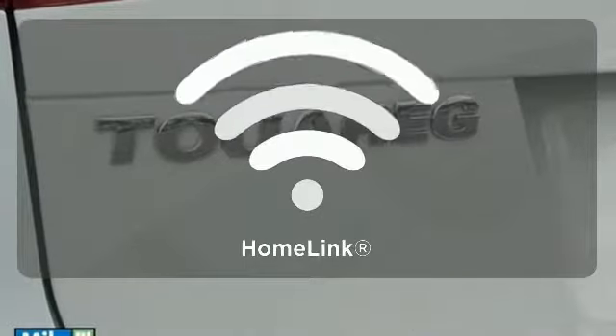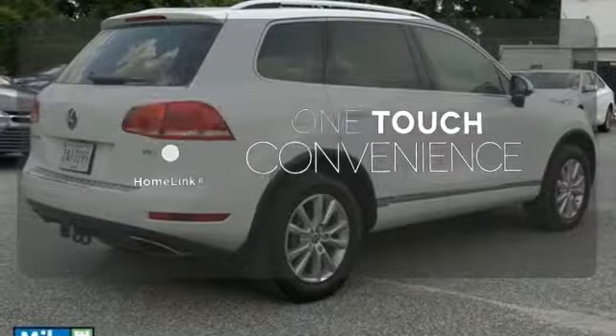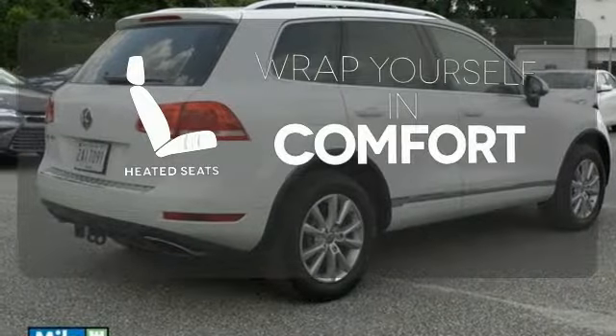A V6 engine, heated seats and climate control. With Homelink, one touch makes your arrival as welcoming as if you'd never left. Warn off the chills with the heated seats.